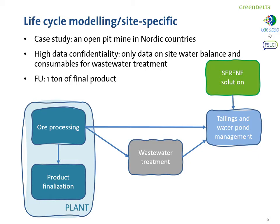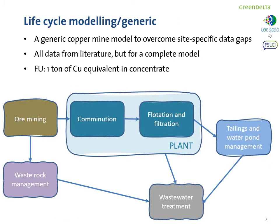In order to achieve this, we decided to prepare a generic copper mine model that could overcome these site-specific data gaps. All data were taken from literature — quite generic data — but this enabled a more complete model. All basic processes are included: ore mining, processing, waste rock management, tailings management, and to this again the Serene solution was added.